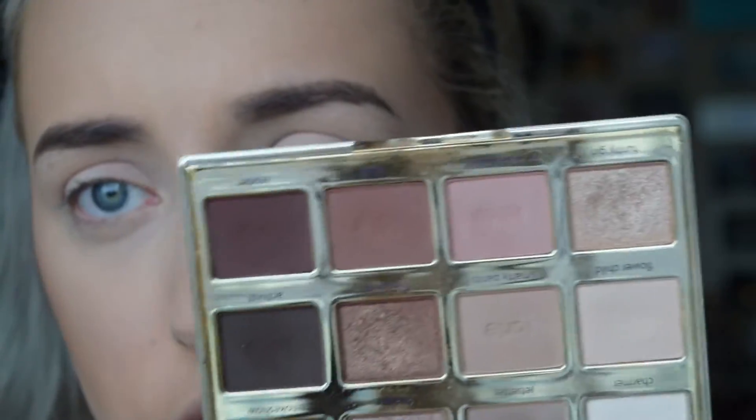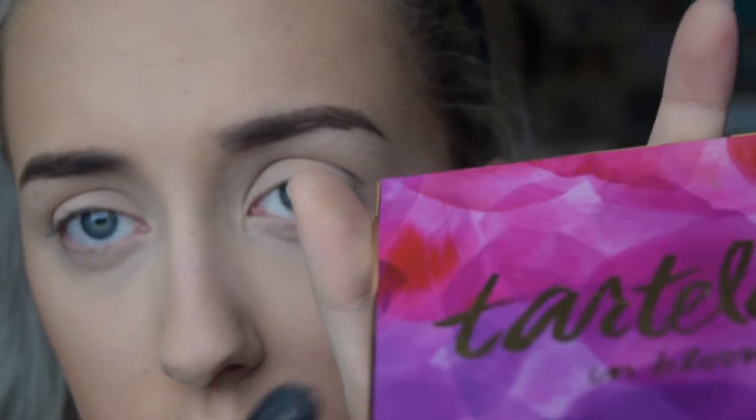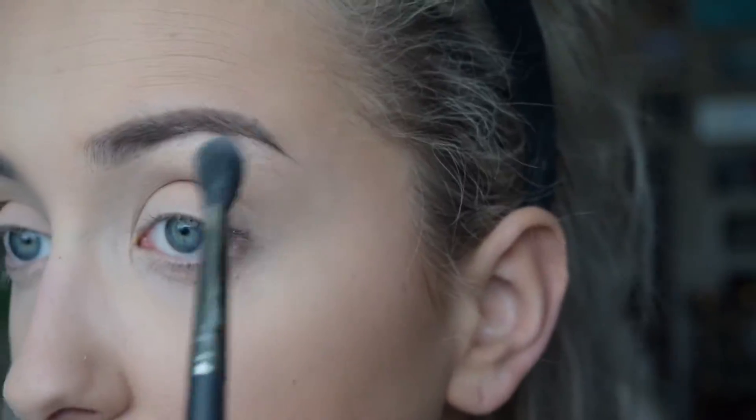Now I'll move on to the eyes — I'll do highlight later to make sure it really pops. I'm going to use my Tarte Tartelette in Bloom palette. As a base I'm going in with two colors: Flower Child and Smarty Pants, using my MAC 224 to throw that all over the lid. Then with the same brush I'm going to take the color Charmer and throw that above the lid, closer to the brow bone.